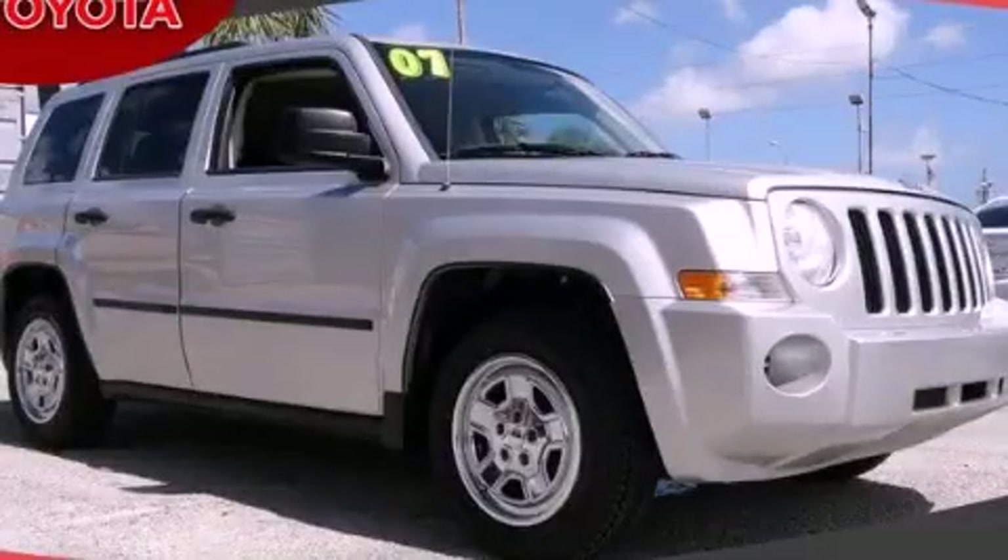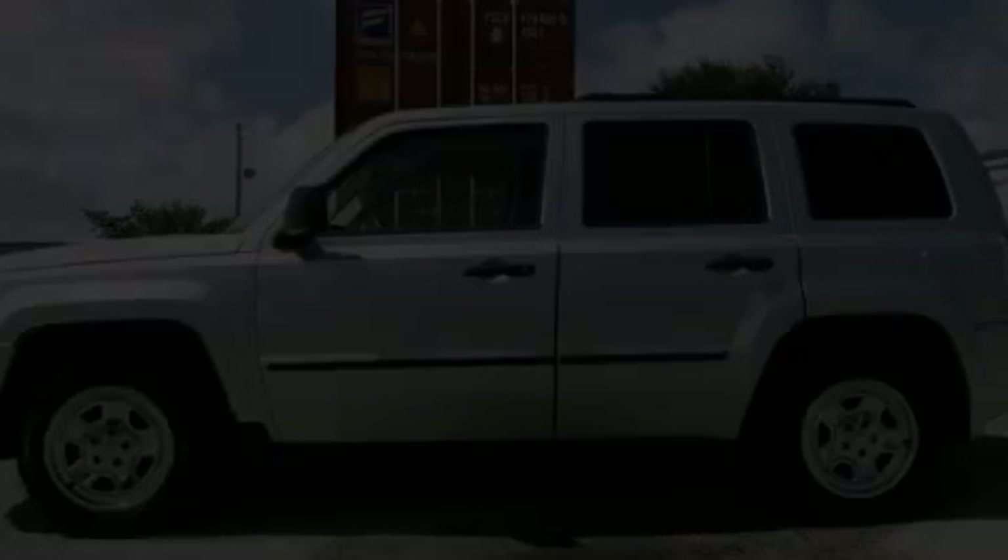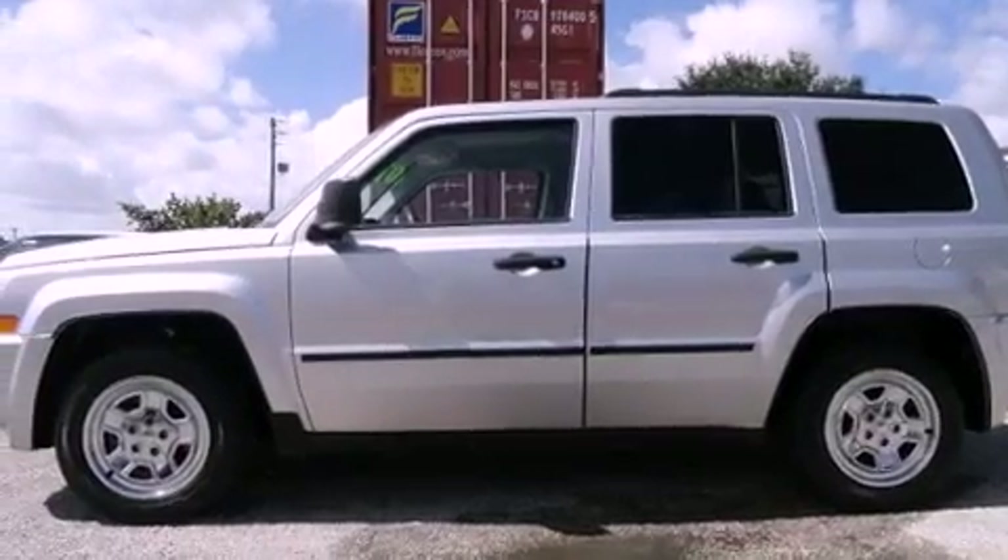This is a 2007 Jeep Patriot, a car-like ride in space like an SUV. It has a four-cylinder engine and a continuous variable transmission.